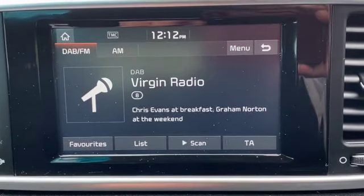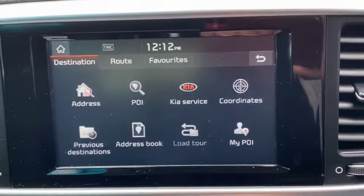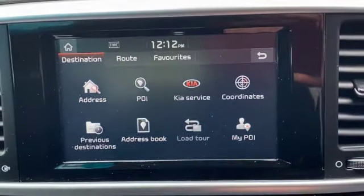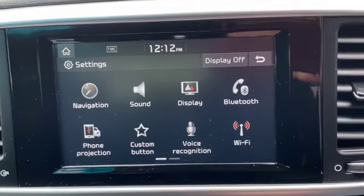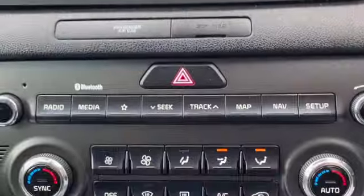So there's DAB, FM, and AM radio. You can also plug in your USB device, and you can go through the navigation options or the settings for your display and media system.